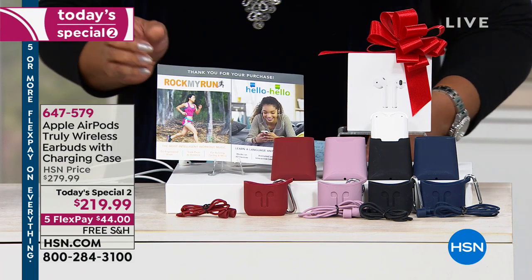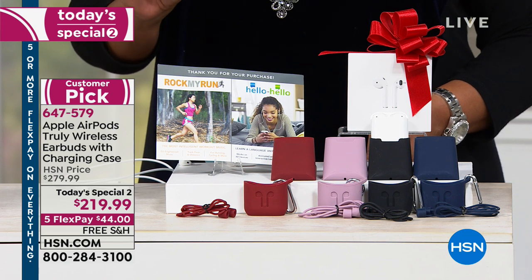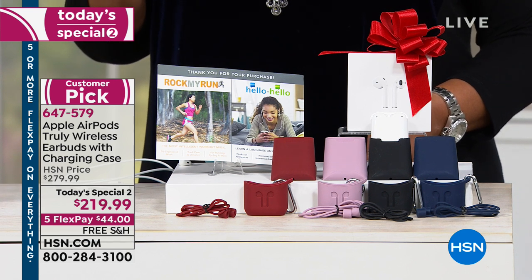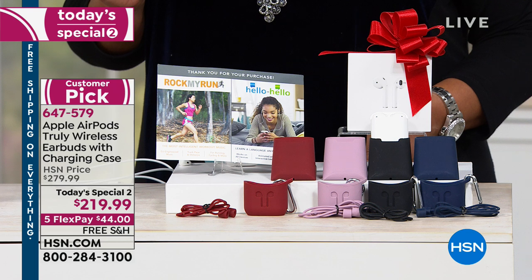Today's special, and what makes this so incredibly special is the audio by Beats and the technology by Apple. You cannot miss. It is clear audio, crystal clear, as if you were at the concert on the first row.